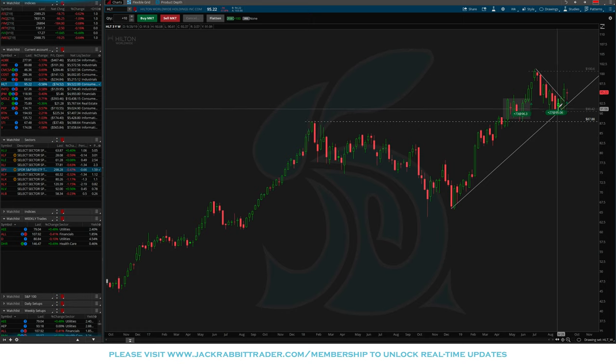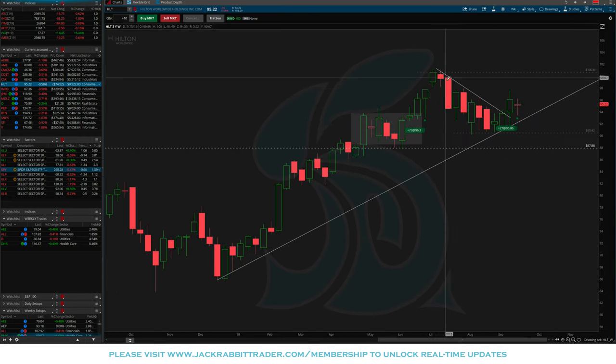Hilton: another pullback trade where it was pulling back along a trend line, then broke back above it. We used that opportunity to add shares. Originally the trade triggered back at $617, then we had a very organized pullback, broke out again, and sized the position to take advantage of a potential move back to $100.